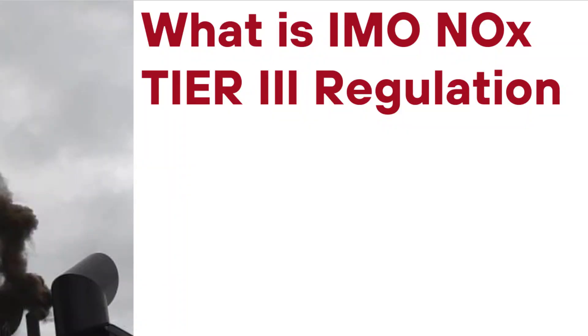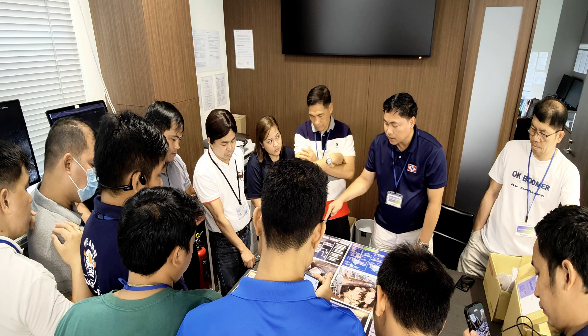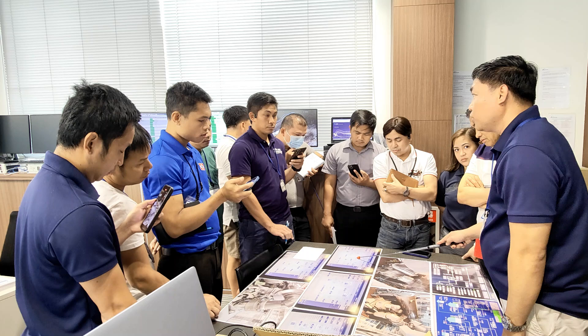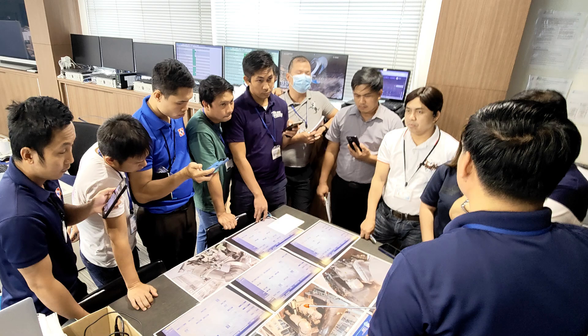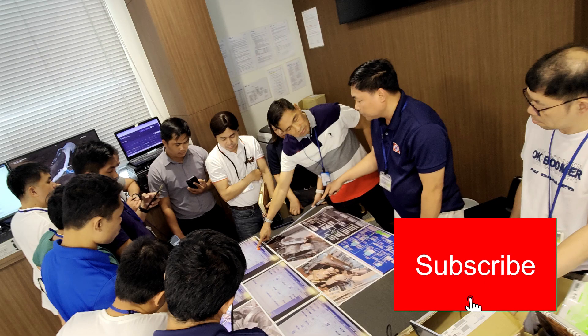On my next video, I'll be sharing about the NOx TRT regulation, including when and where the NOx TRT technologies have to be used. Thank you for watching. If you have any comments, feel free to leave them in the comment section below. Good day and God bless us all.